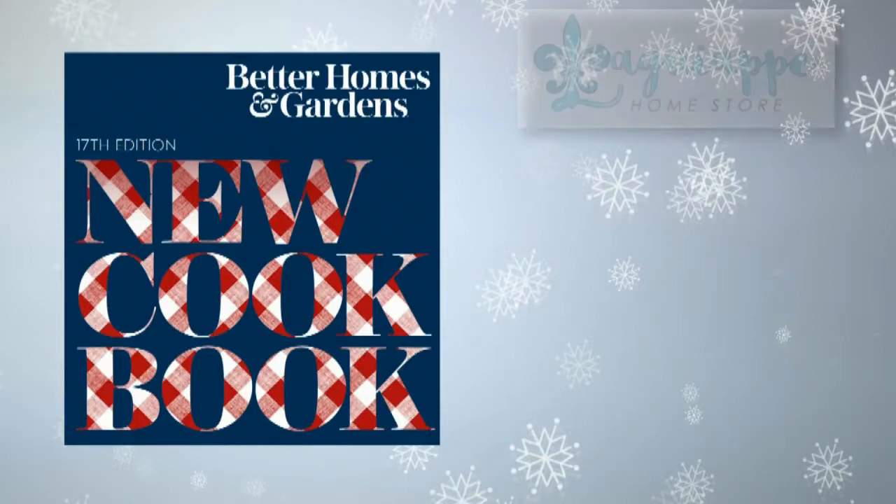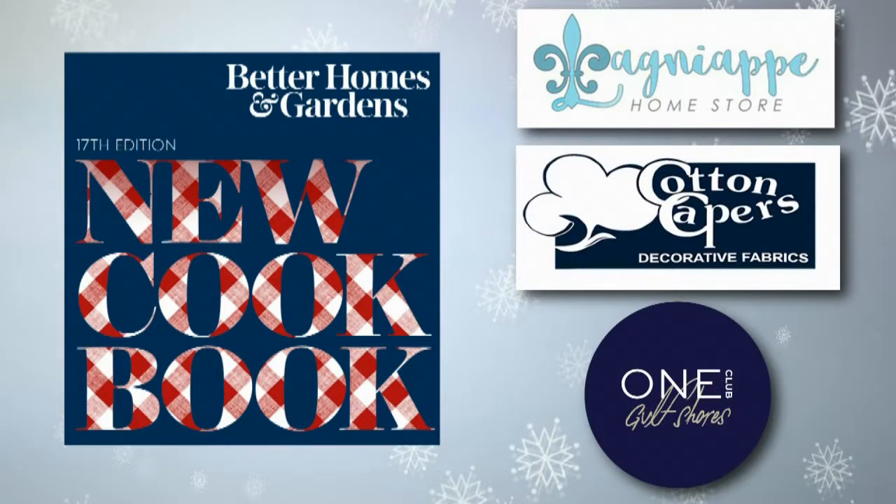The Better Homes and Gardens new cookbook, a recipe for the holidays, is sponsored by Lanyap Home Store, Cotton Capers, and OneClub Gulf Shores.